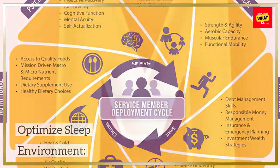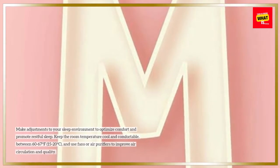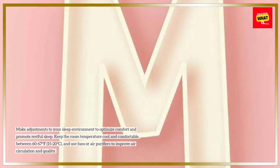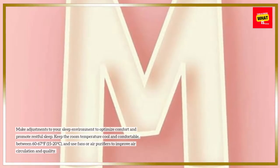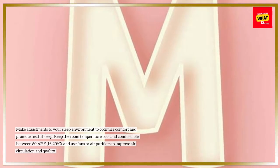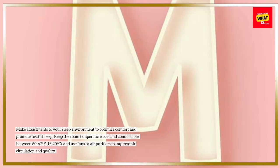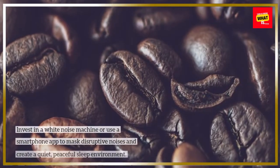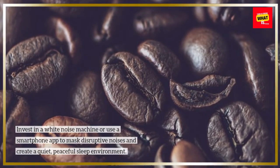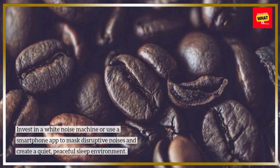Optimize your sleep environment. Make adjustments to your sleep environment to optimize comfort and promote restful sleep. Keep the room temperature cool and comfortable between 60 to 67 degrees Fahrenheit (15 to 20 degrees Celsius), and use fans or air purifiers to improve air circulation and quality. Invest in a white noise machine or use a smartphone app to mask disruptive noises and create a quiet, peaceful sleep environment.